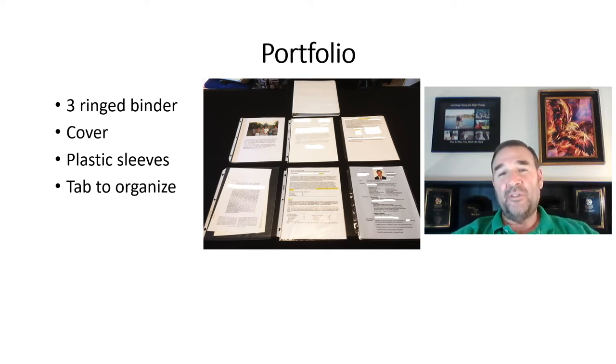Hey, I'm going to share with you the best advice I have as far as getting a teaching job: create a portfolio.